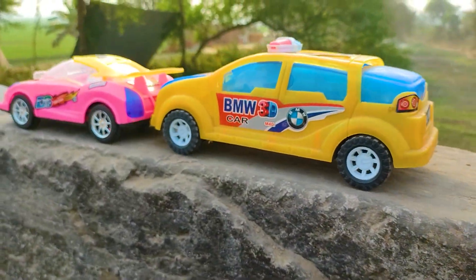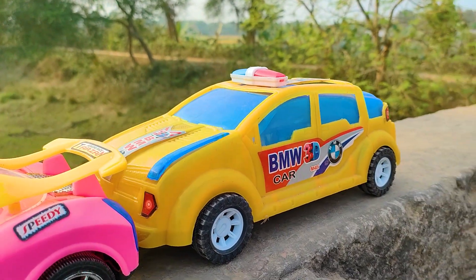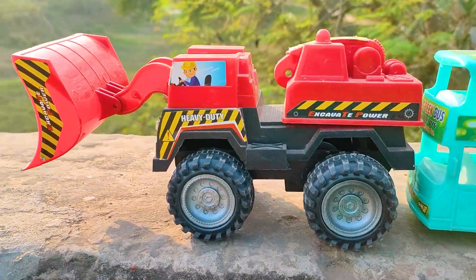I parked here this BMW car. This one is a yellow, black, and blue color combination. Friends, now I will hand drive this heavy duty Feluder — let's go.